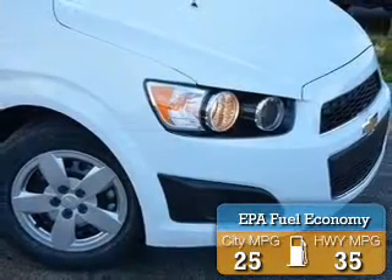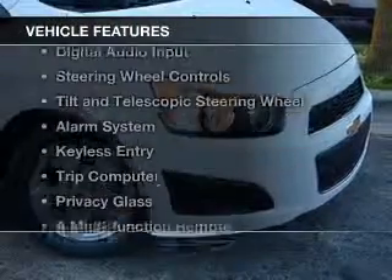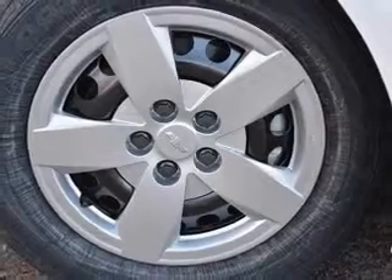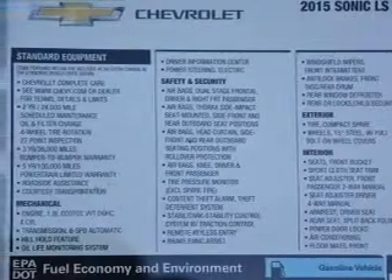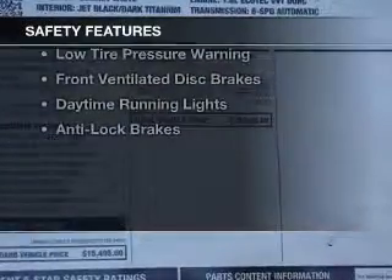Great fuel efficiency saves you money by requiring fewer trips to the gas station. The features include internet connectivity, Bluetooth connectivity, digital audio input, steering wheel controls, a tilt and telescopic steering wheel, an alarm system, keyless entry, a trip computer, privacy glass, and a multifunction remote.